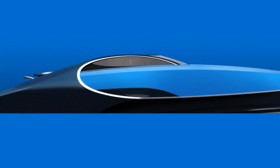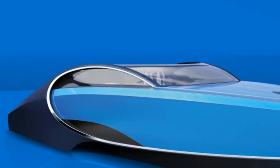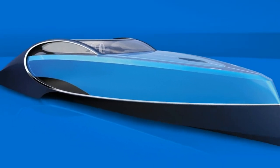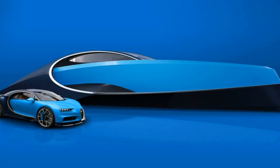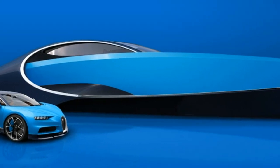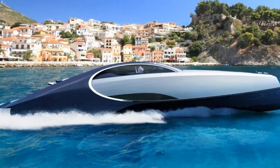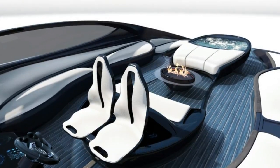If you want one of these yachts, you'll want to act quickly, as only 66 of them will be made. And the price is only given on request — and you know what they say about having to ask for the price. If you miss out on the Ninette, there are other automotive-themed boats out there, such as a Lexus yacht or an AMG speedboat.